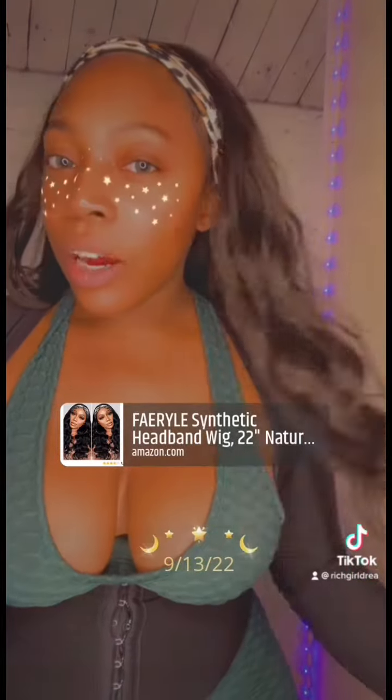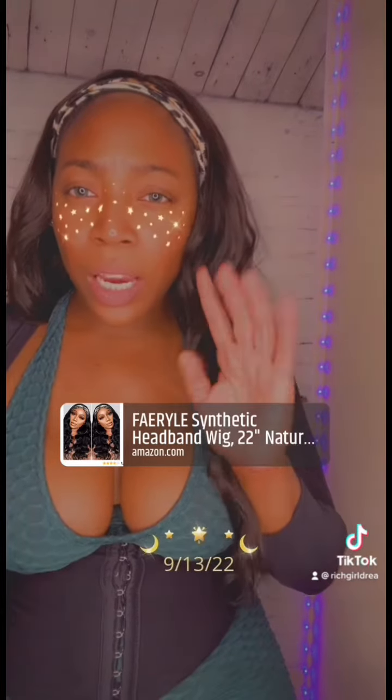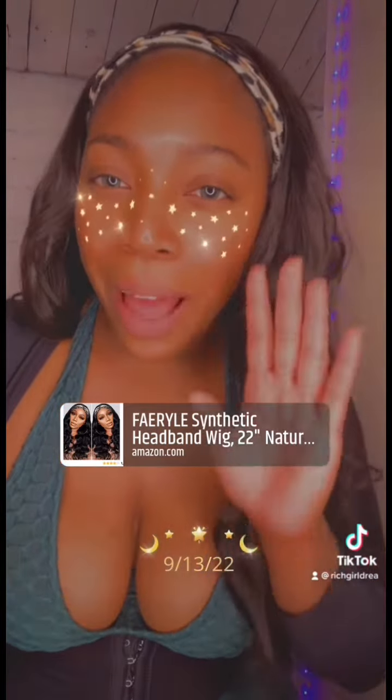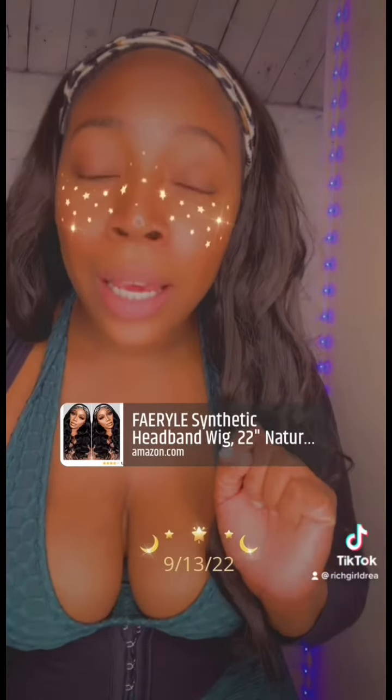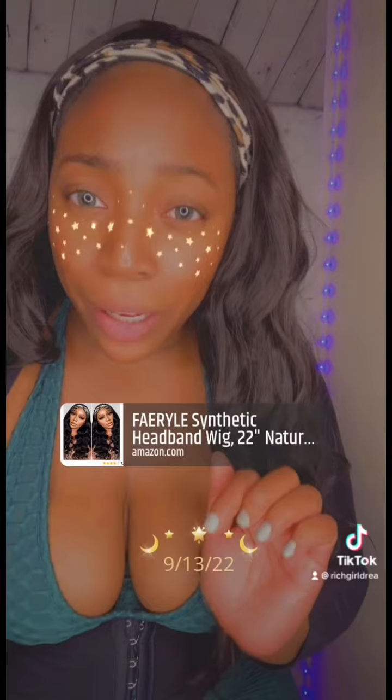Alright, so if you did just watch my quick look hair tutorial, you saw it from when I took it out the packaging. When I put it on, ladies, get you one — it's only about $20. I'm gonna post a link on this video, I'll say bio, 'cause you'll figure out where that bio is when I post this video. It's totally giving.